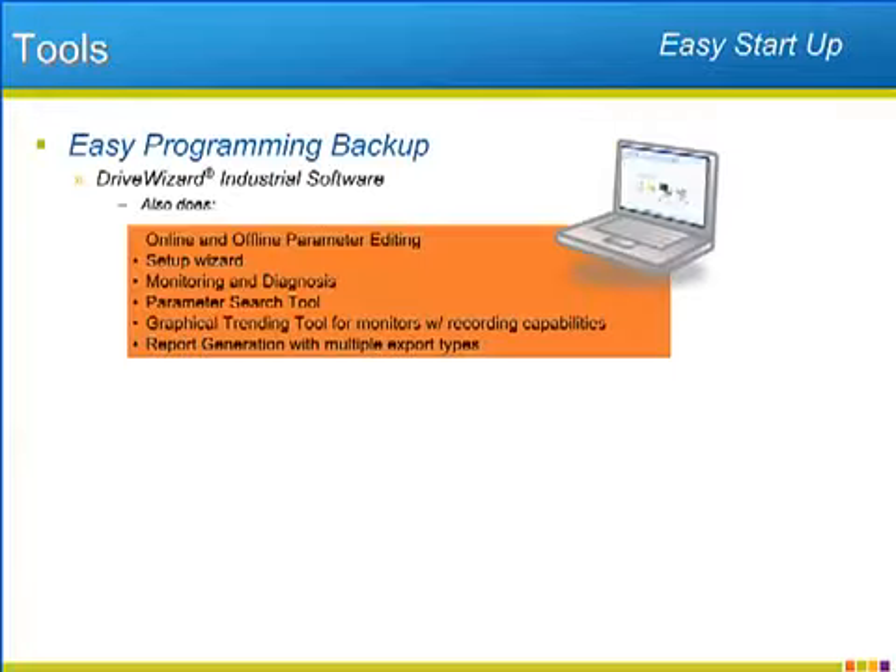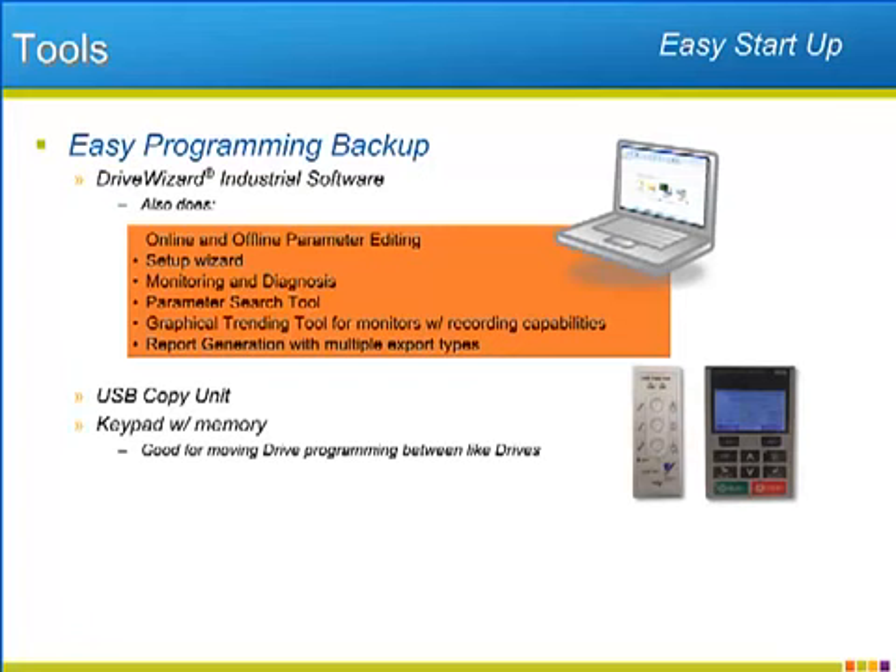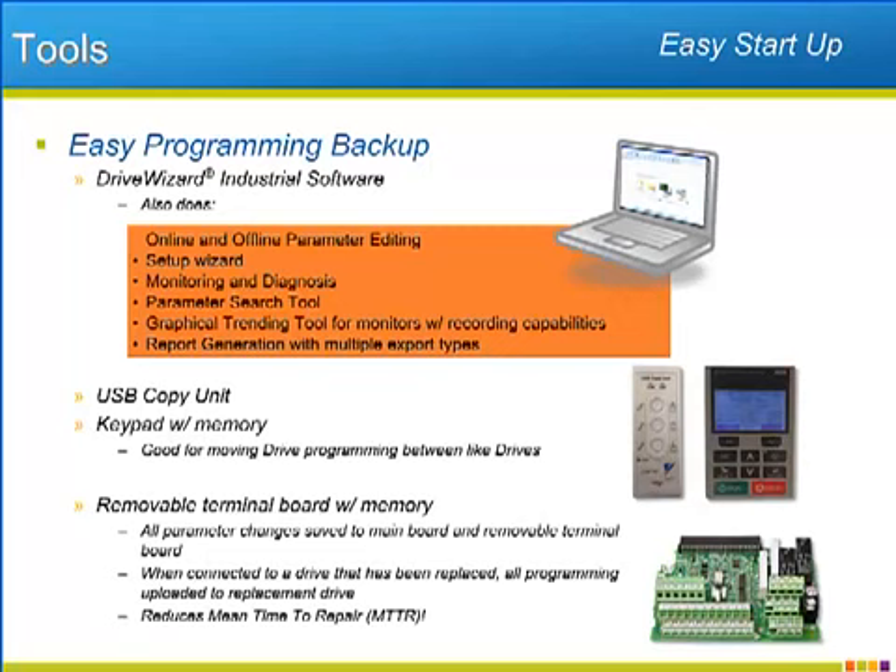Yaskawa surrounds the P1000 with world-class tools. The free DriveWizard Industrial software allows for a simple and secure way of backing up the P1000's programming. DriveWizard also offers a guided setup wizard, advanced monitoring including a graphical trending recorder, and the ability to search through the P1000's vast adjustments by parameter words. Also available for programming backup and transfer are the optional USB copy unit and the standard keypad with its built-in memory. The removable control terminal board also comes with built-in memory — every time a parameter is adjusted, the terminal board records the change. In the instance of a drive replacement, when the replacement drive's terminal board is swapped for the original, the user can upload the original drive's programming upon first power-up, reducing downtime during drive replacement.